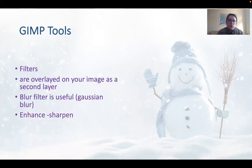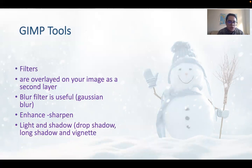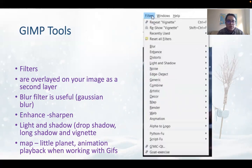Filters are overlaid on your image as a second layer. The blur filter is useful — for example, Gaussian blur is very useful. There is also enhance and sharpen, light and shadow, drop shadow, long shadow, map, little planet, and animation playback when working with GIFs. The most useful ones would be enhance, blur, and light and shadow, but you can try out the others as well.